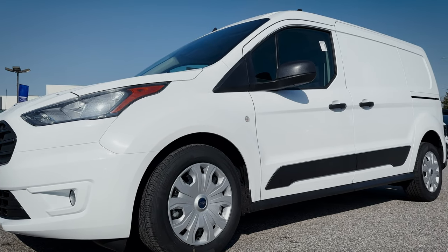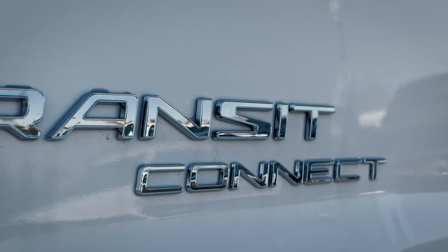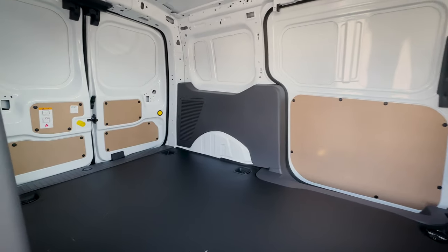Back again for potentially the last year in North America is the Ford Transit Connect. The one behind me is the cargo van, but we still do have the passenger van available as an option.